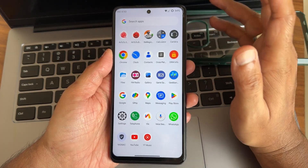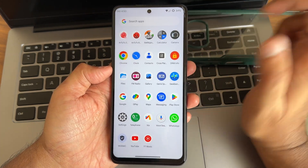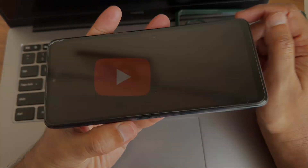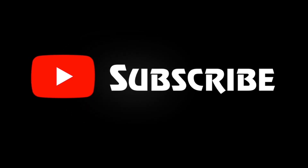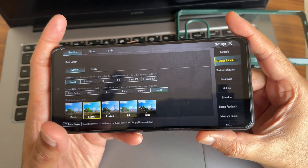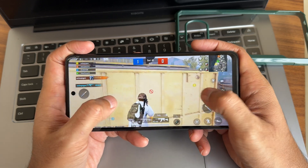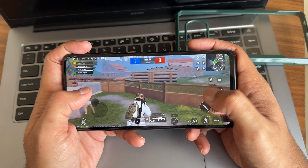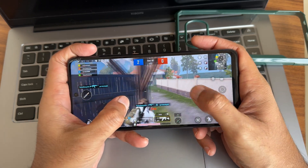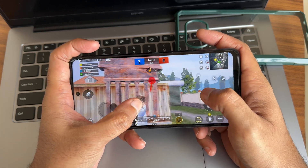To summarize: battery life is good but charging speed is slow. Regarding gaming experience on this ROM, you get smooth and extreme graphics options. I was actually surprised — the gaming experience was quite good, with only a slight lag that is acceptable.